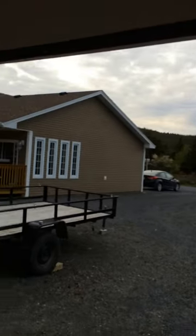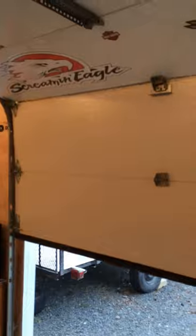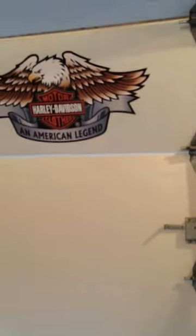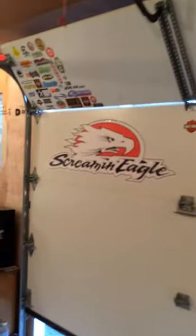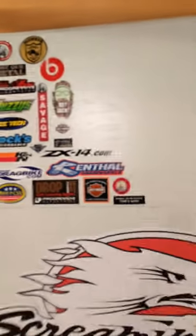I'll close my garage door here now to let you have a quick look at my garage door. Got a collection of decals there. Working on filling out that whole panel with different motorsports things.